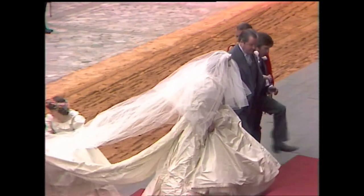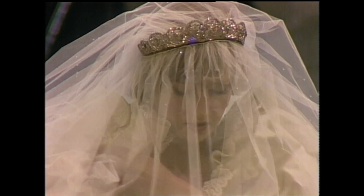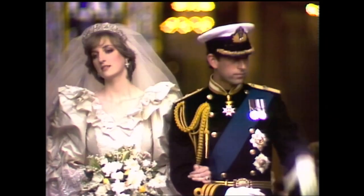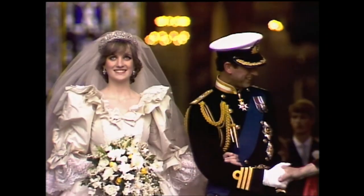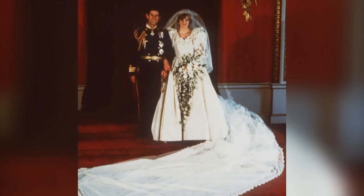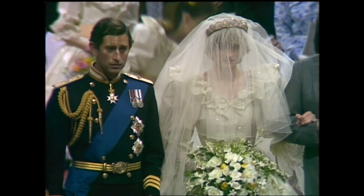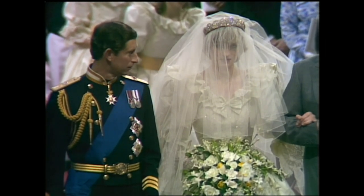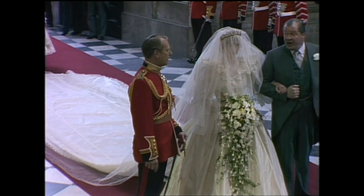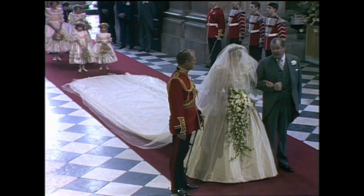One of the most iconic wedding dresses of all time was Princess Diana's — a show-stopping dress that defined an era. Said to be one of the most closely guarded secrets in fashion history, Diana wore a dress created by David and Elizabeth Emmanuel for her wedding to Prince Charles in 1981. The meringue style soon became a staple of 80s bridal wear, with a whopping 25-foot train and 10,000 pearls and sequins sewn in by hand.